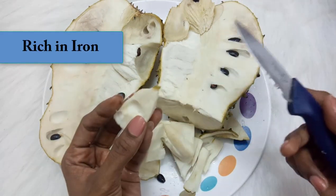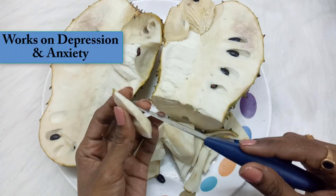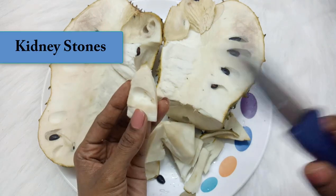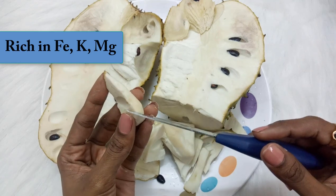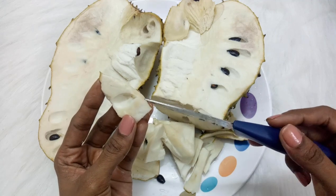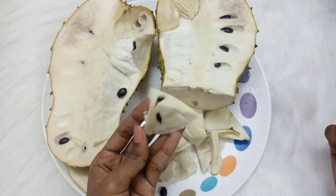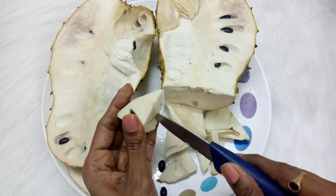It is rich in iron, so it really helps people suffering from blood loss and anemia. It is also known for its anti-depressant and anti-anxiety properties, and it is good for our nervous system. Those who are suffering from kidney stones — this fruit helps them a lot. It is rich in iron, potassium, and magnesium. It repairs cuts and wounds very easily, promotes hair growth — not just length but volume — and it is anti-inflammatory too.